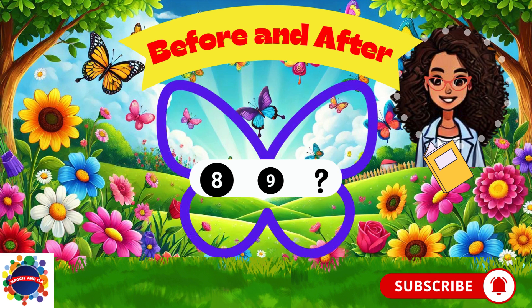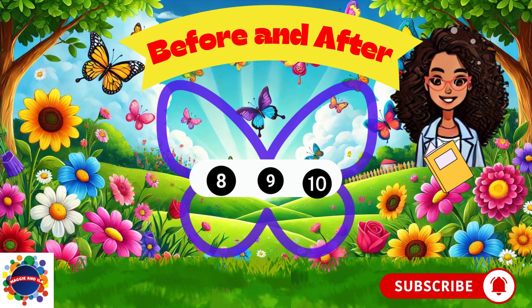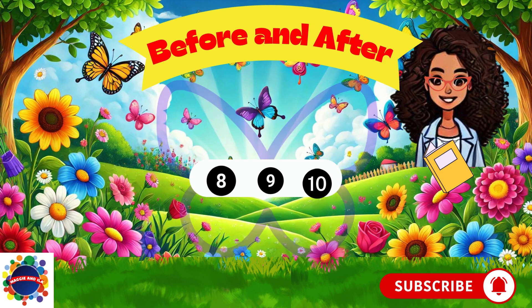What comes after nine? Think, think, think. Ten. Ten comes after nine. Let's move forward — we can try some larger numbers now that we've got the hang of it. Let's leap all the way forward to number 20.